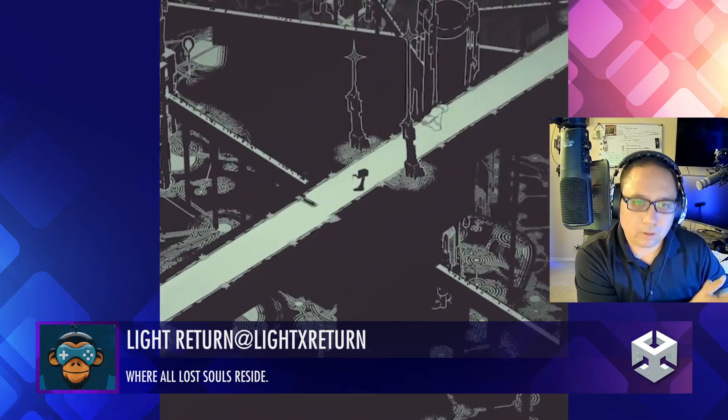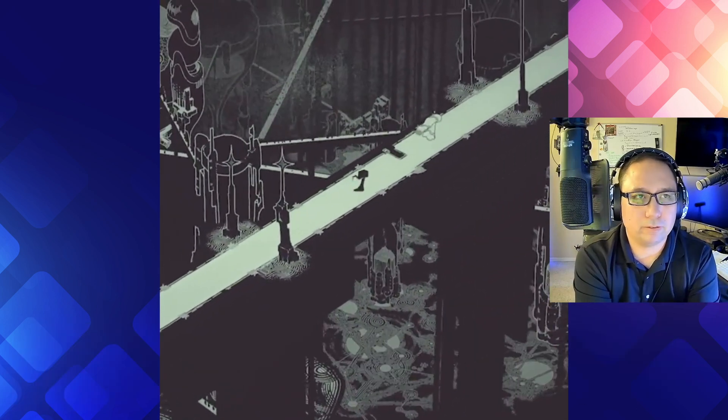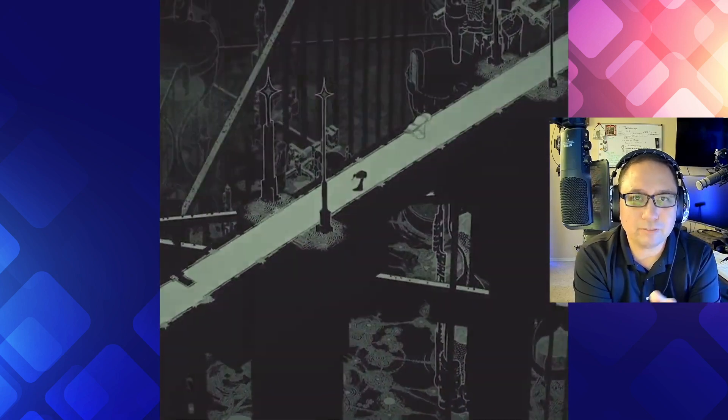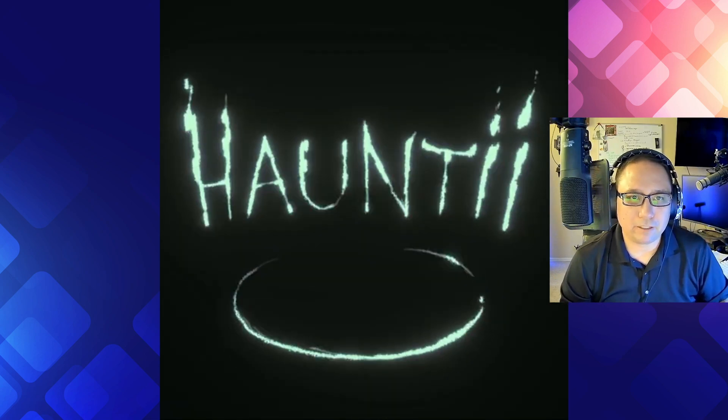Light returns, where all souls reside. This looks really nice. It's a beautiful animated scene. It's got a very nice aesthetic quality — reminds me of an old cartoon called Grimm. Very nice, I love it. It's beautiful. Let's do an 8.5 out of 10.